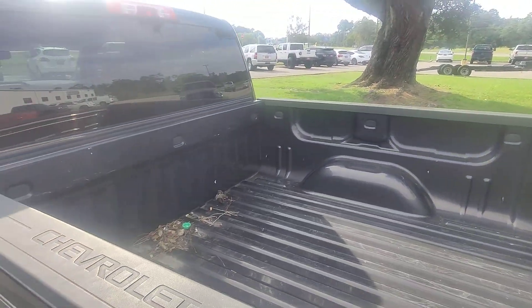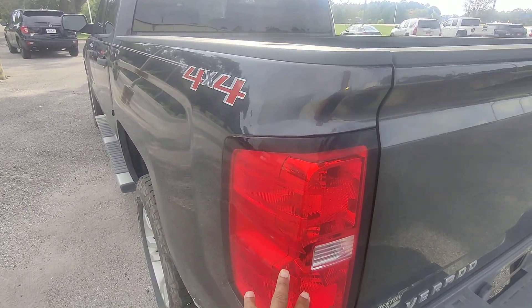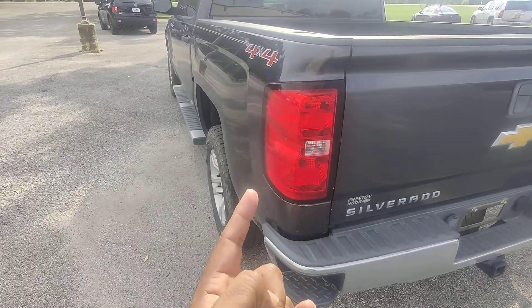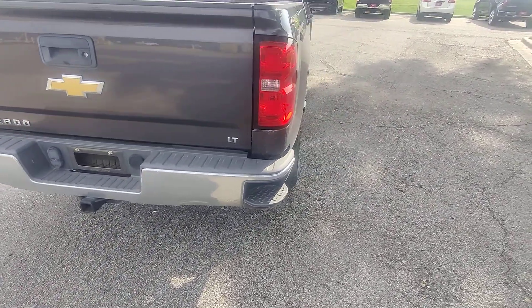Even the bed of the truck ain't even all that scuffed up. You can tell there's no cracks, breaks, dents, nothing like that in the taillights. Even the wraparound taillights — no breaks in the bumpers, not even scratches. Comes with the tow hitch.